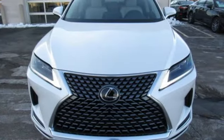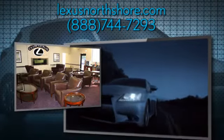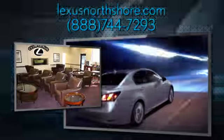Luxury awaits in every Lexus. Take it for a test drive today. At Lexus North Shore, we share the thrill our customers get from owning and driving a Lexus, and it's our passion to provide a world-class ownership experience.